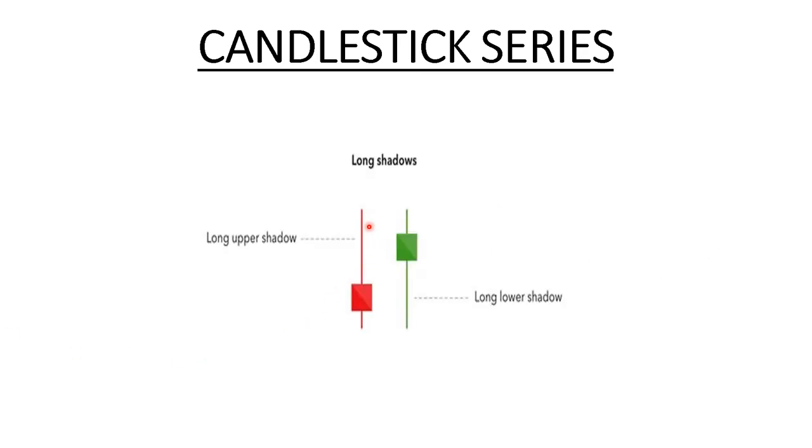Now moving on — what about the wicks? As I mentioned in my previous video, the wicks represent the overall high and low of a candlestick. So this was the high, this was the low, this was the open, and this was the close. Similarly in this candle, this was the open, this was the high, this was the low, and this was the close.